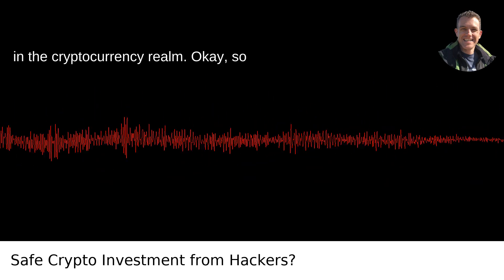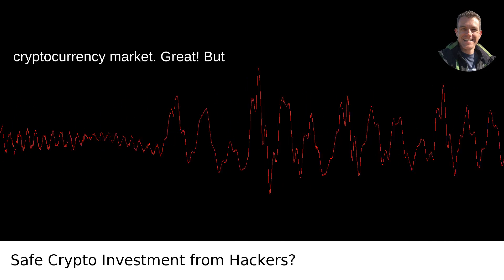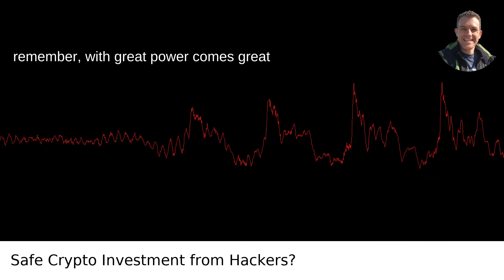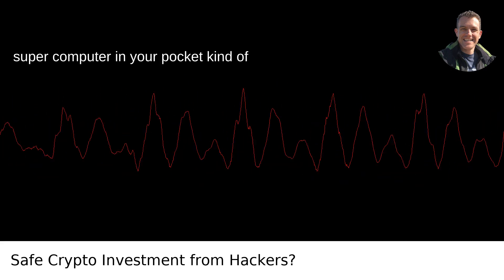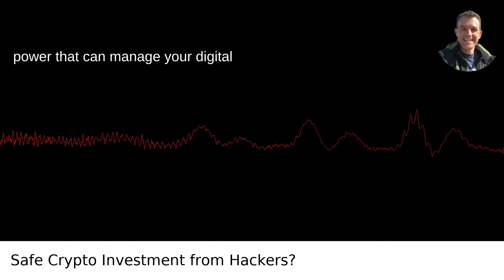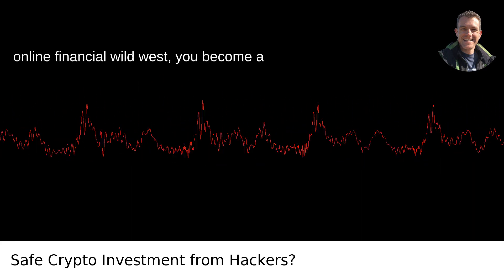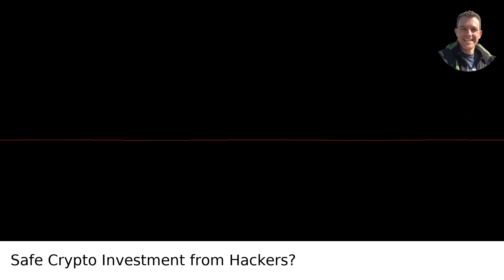Safely protecting yourself against hackers in the cryptocurrency realm. So you've decided to dive into the cryptocurrency market. With great power comes great responsibility — and by power, I mean the supercomputer-in-your-pocket kind that can manage your digital currency investments. As soon as you step into this online financial wild west, you become a target for the digital age bandits: hackers.